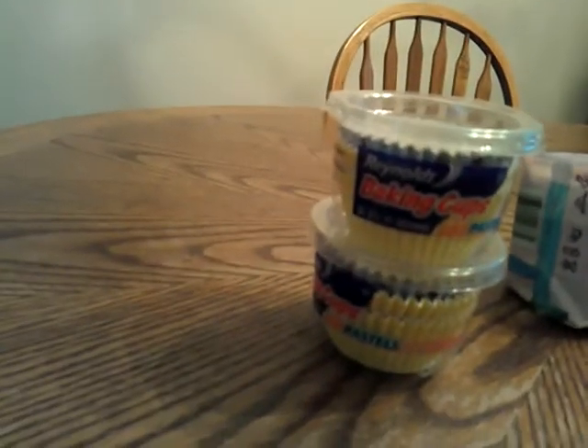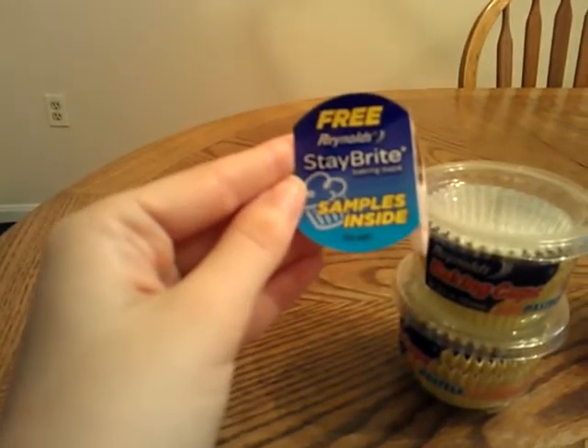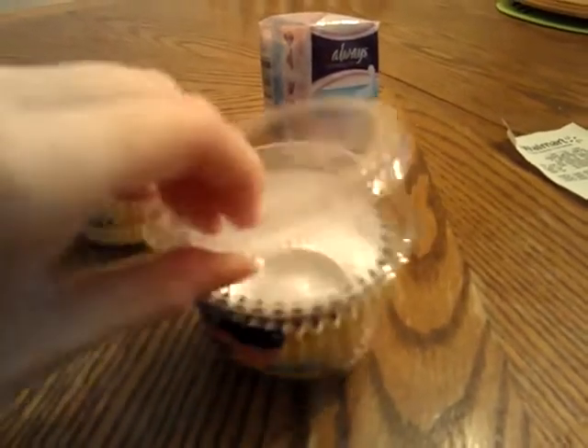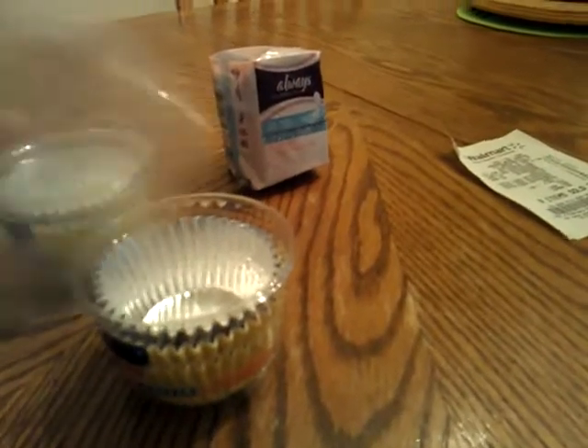I found two of the Reynolds Baking Cup coupons, $1.00 off. According to this, they were $0.92, and they come with a free Stay Bright sample. It comes inside this container. These are, I think they're the samples, but these are the ones that I bought. I guess these are free. So yeah, those are free.